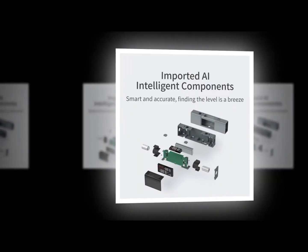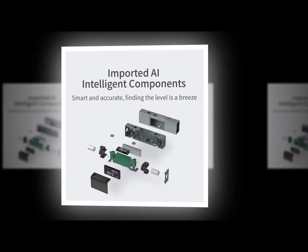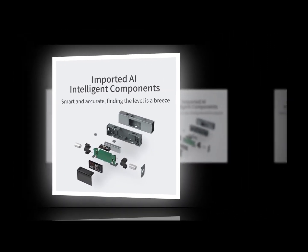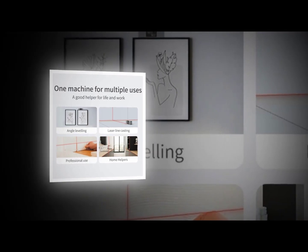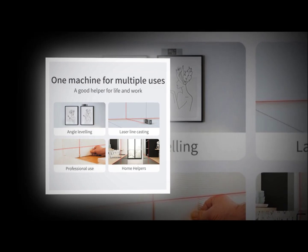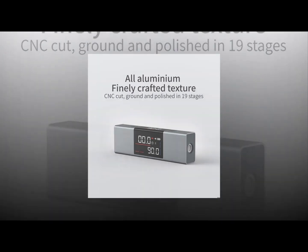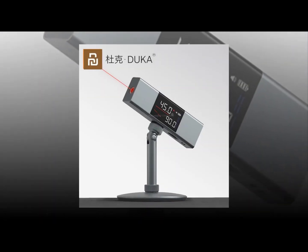The Xiaomi Smart Band 7 Pro is a big refresh on what is arguably the best-selling wearable fitness tracker series in the world. Xiaomi Smart Bands are synonymous with fitness trackers and for good reason — they have the right features, bright colorful displays, and are priced extremely well. Xiaomi's Mi Fitness app is as good as things can get in the Android world.